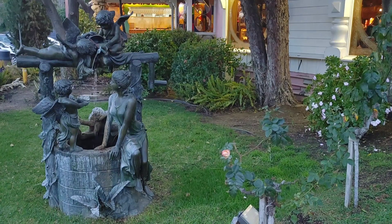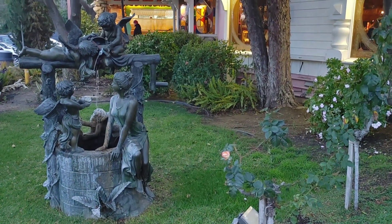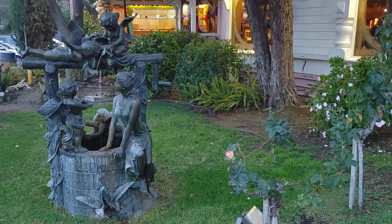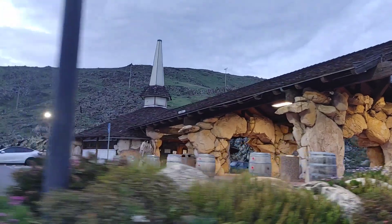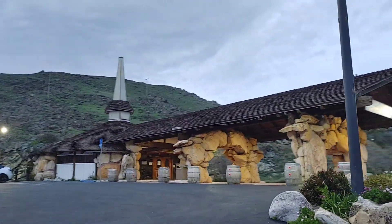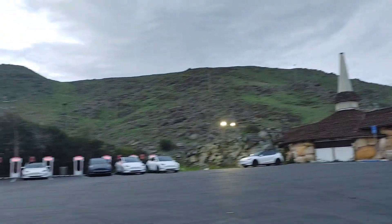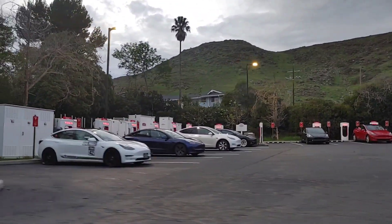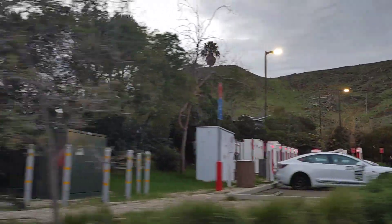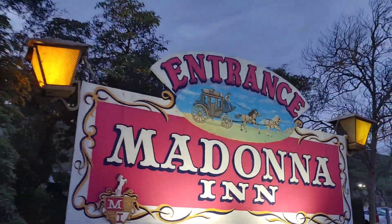So much to look at out here. So this is the old gas station here, which is pretty cool — and now it's turned into a Tesla station. So if you need to come charge a Tesla, here you go. And the Madonna Inn — how cool is that?